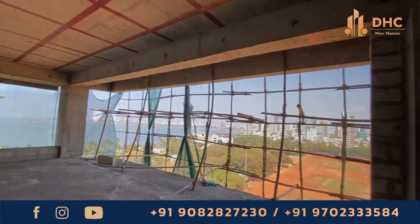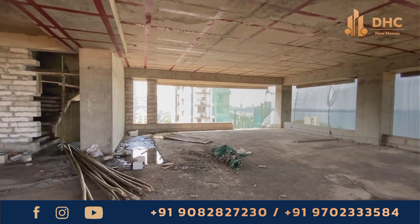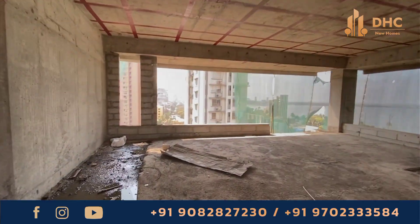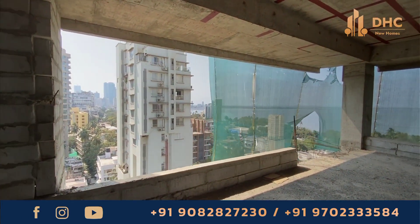It provides excellent connectivity to various parts of Mumbai, well connected by road and rail as Dadar is a main hub for local trains and long-distance trains. It is within 30 minutes of the airport, BKC, and Nariman Point. The project features a 19-storey tower offering luxurious 4 BHK residences.